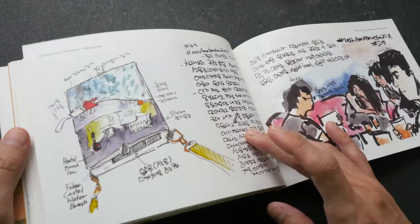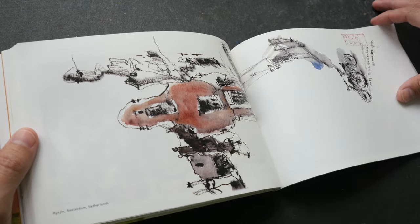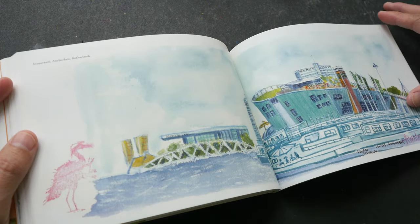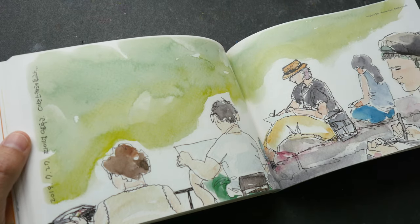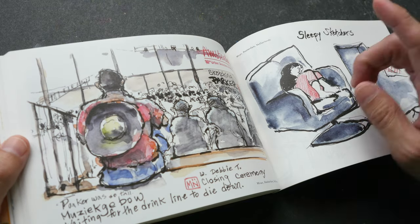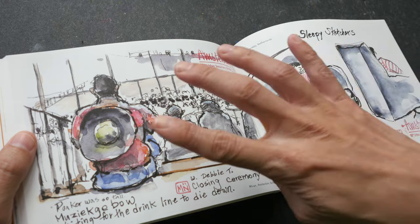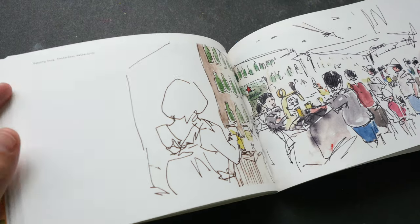These are very beautiful watercolor sketches. Here's another sketch of the Nemo Museum. This is the closing ceremony — this place was really crowded.